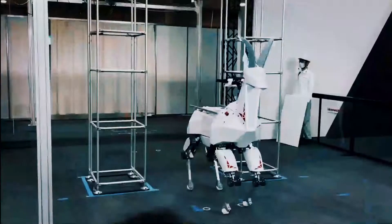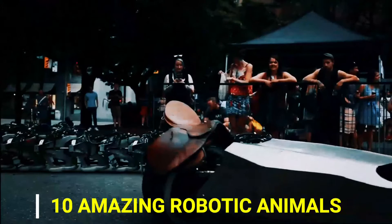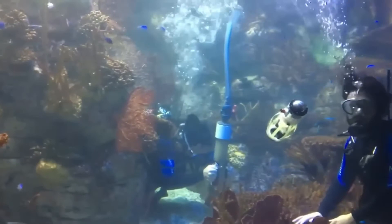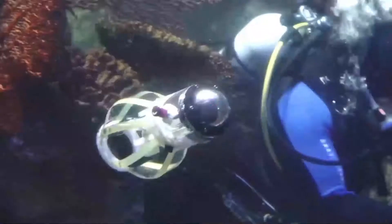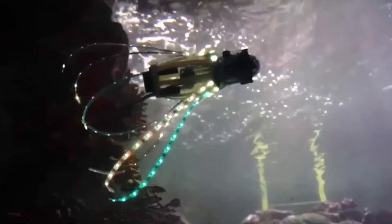In today's video we will be talking about the 10 amazing robotic animals you must see. Number 10: Squid Bot. The squid bot is soft and shaped like a paper lantern. The robot takes in a volume of water and stores elastic energy in its skin and flexible ribs.